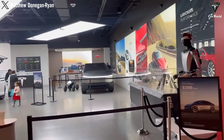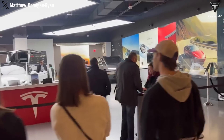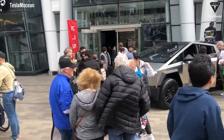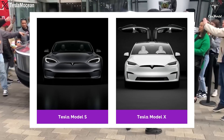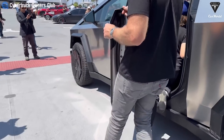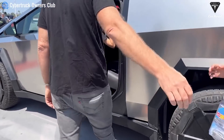If the Cybertruck is indeed exempt from the luxury tax, the price would decrease significantly. In fact, a non-Foundation Series Cybertruck all-wheel drive would be cheaper in Canada than a Model S long-range or Model X long-range. Cybertruck Program Director Siddharth Ashwanti has confirmed that Tesla is looking into the Canadian luxury tax issue, which needs to be resolved.